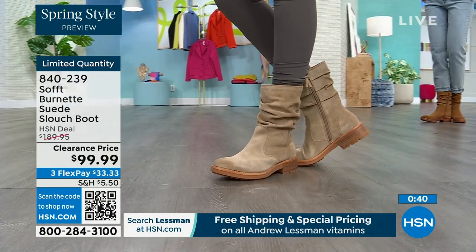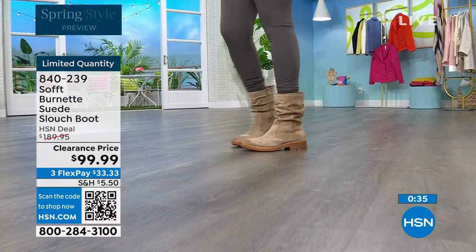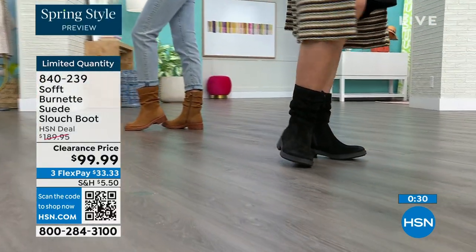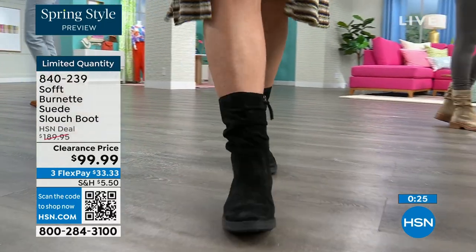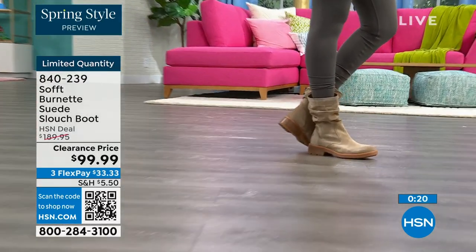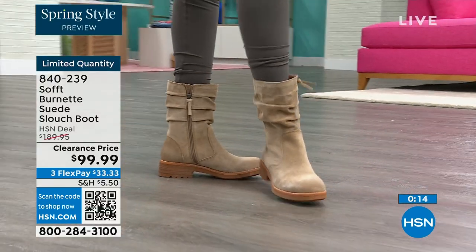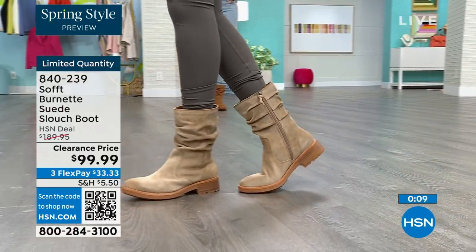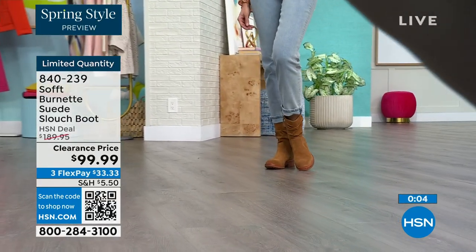When the girls came out in every look — jeans, a dress, leggings — the boot is the perfect height, hitting below the calf. Once those boots get higher it depends on your calves, and every gal has different calves. This perfect height means you don't have to worry about gaping. It's going to look perfect and kept even with that slouchy cool-girl feel — you still look polished and comfortable. You've got great grip on the bottom. Flex pay is $33. Shop on hsn.com or use the QR code. Item number 840-239.